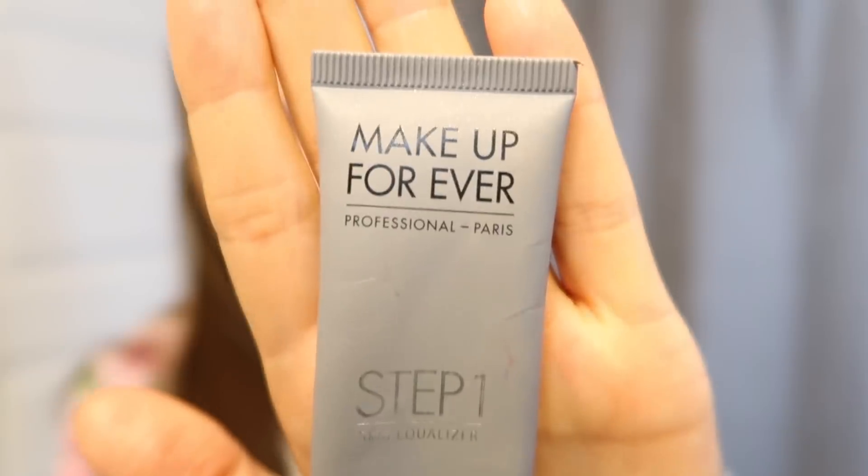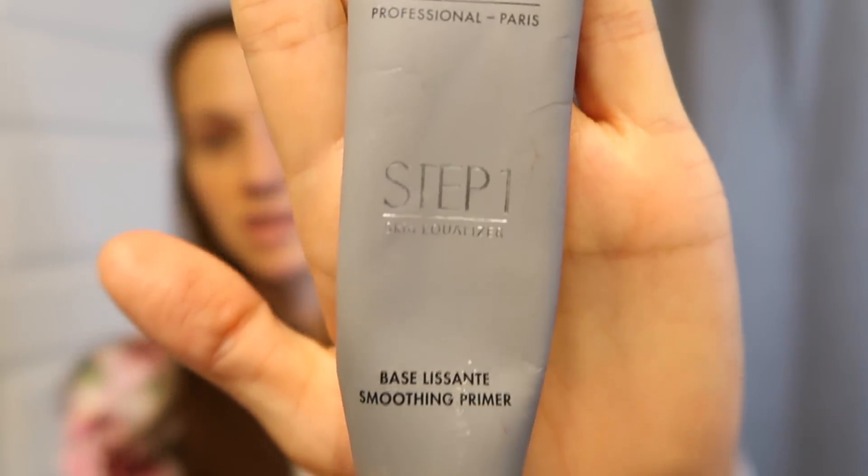The first step to putting on my makeup is using a good primer to fill in the pores and help my makeup sit on my skin better. I like the Makeup Forever smoothing primer. I put about that much on my finger, dot it on my face, and rub it in. I focus a lot on the T-zone where my pores are a little larger.